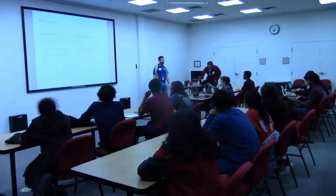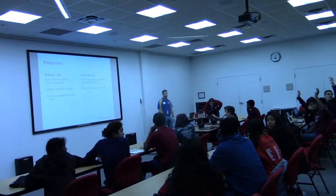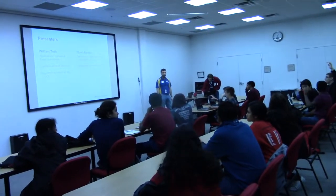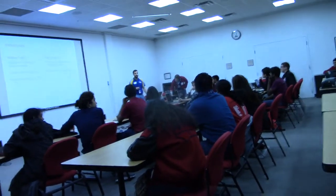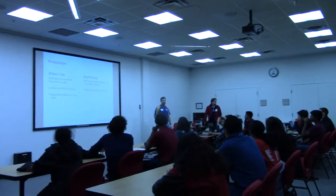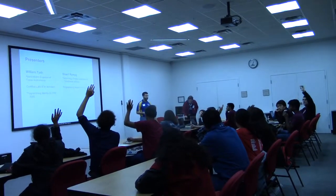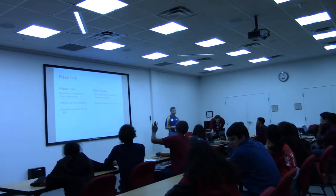So out of curiosity, who here is on a rookie team? Okay, we've got a pretty good showing there. Are you all on the same team? We're on the same team. Who here is this your first year doing RC? Raise your hands. Okay, and so we have a few experienced folks.